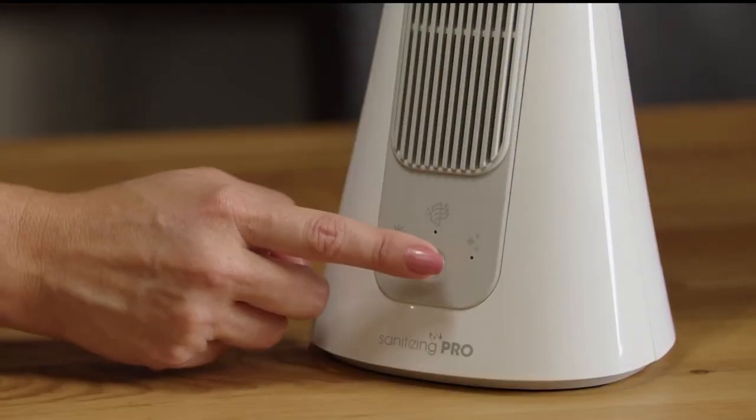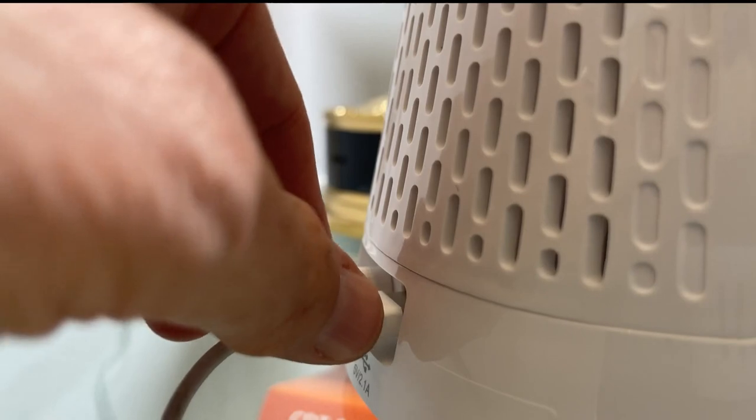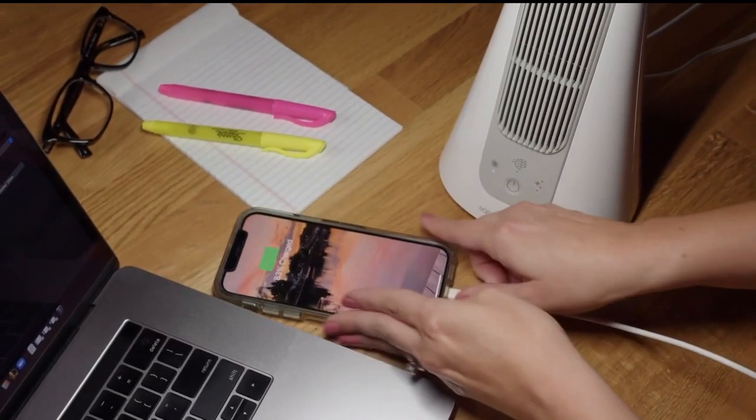This is the OttLite Sanitizing Pro Desk Lamp. It's the only desk lamp on the market that not only sanitizes the workspace but also sanitizes the air around the workspace. It has a special light that sanitizes whatever it touches, and it's got a vent right here — a fan that sucks in the air, and then using a HEPA filter and a UVC light it kills bacteria and germs. It even has a USB port in the back so that while you're charging your phone you're also sanitizing it. For more information go to OfficeDepot.com.